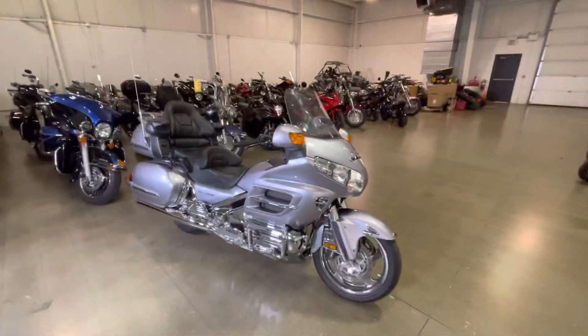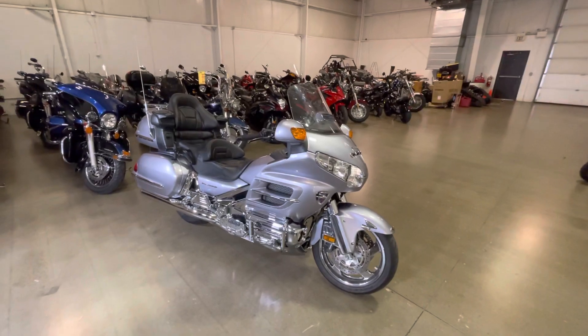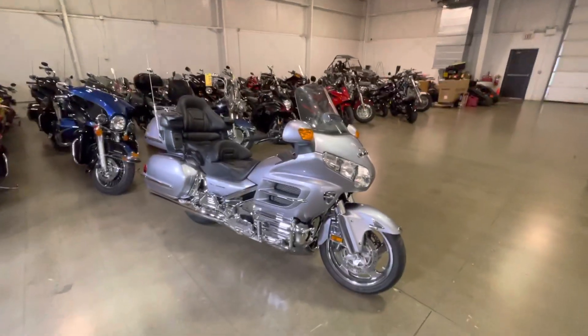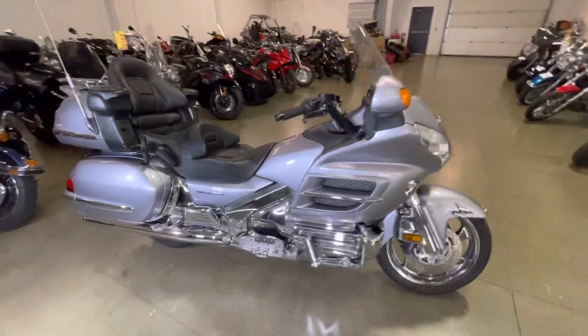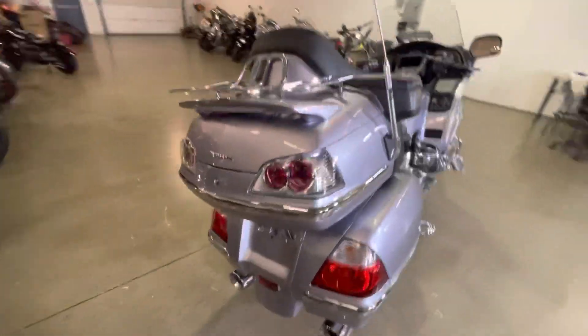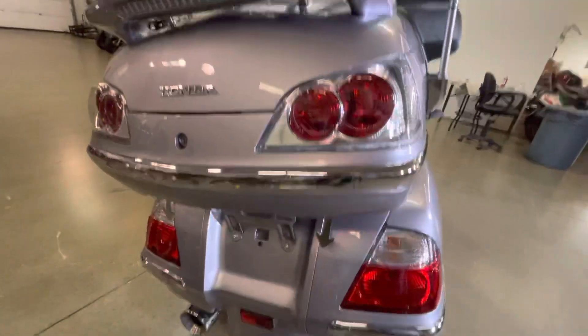What's up guys, Caleb here from srkcycles.com. You're looking at a 2009 Honda Gold Wing. This bike is in absolutely fantastic shape — it's beautiful, got around 19,000 miles on it, silver, all the lights, everything.